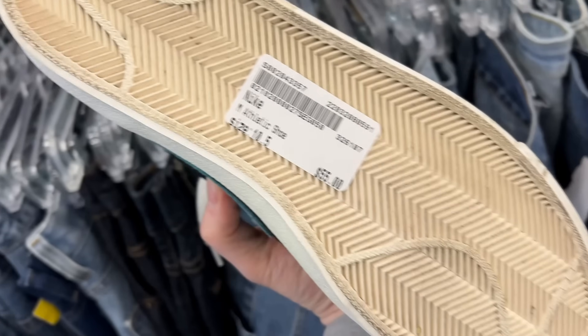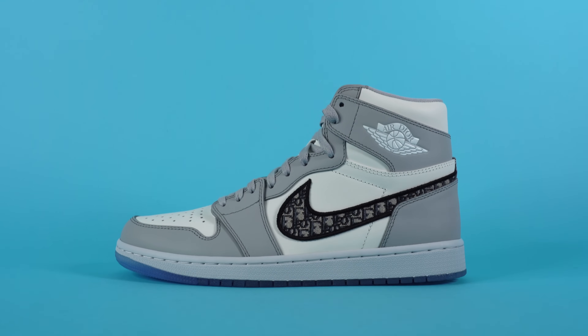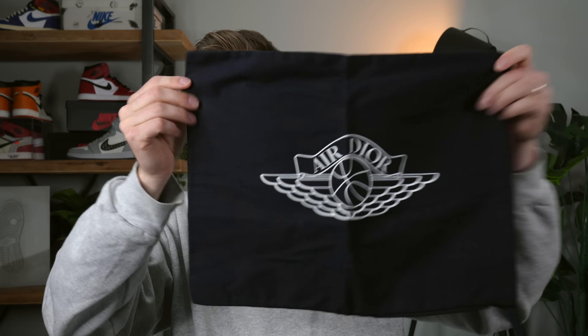I paid $8,000 for these because I bought them with money I made from my $20 sneaker collection series — where I started with $20, thrifted and cleaned sneakers, resold them, and built my way up to a pair of $8,000–$9,000 sneakers. I'm still afraid of them because they're so expensive. Getting back into the box, the next thing we have is a dust bag — actually two dust bags: one Air Dior Wings logo dust bag and a second one for the other shoe.